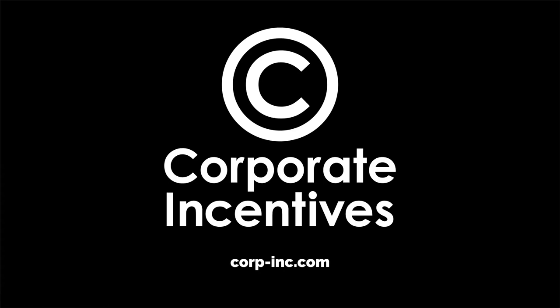Hi, everybody. My name is Melissa Young with Corporate Incentives. I'm really excited to be here today. We have some exciting updates. I've been asked to present to this group a couple of times before but declined because I just didn't know how interested you guys were in hearing all about my promotional products. But we've got some cool updates I wanted to share with you.